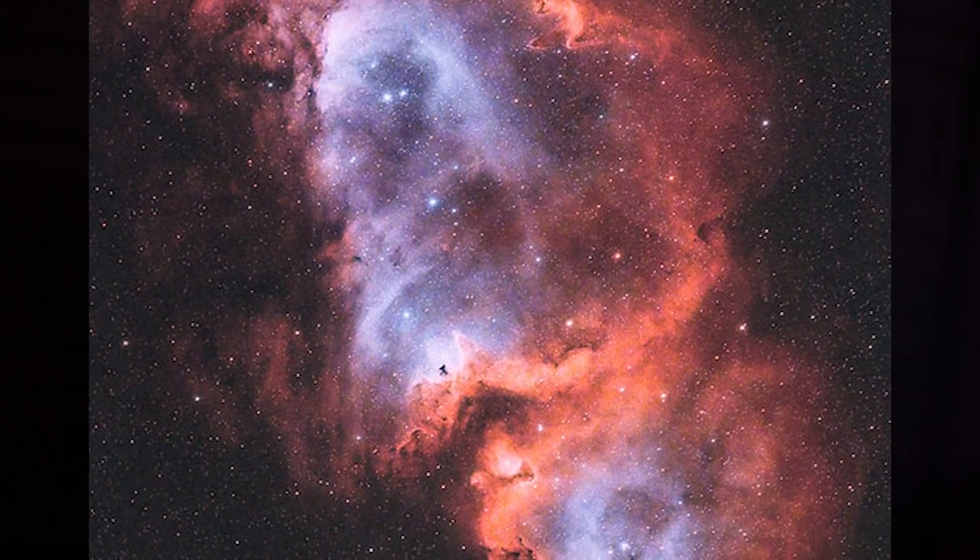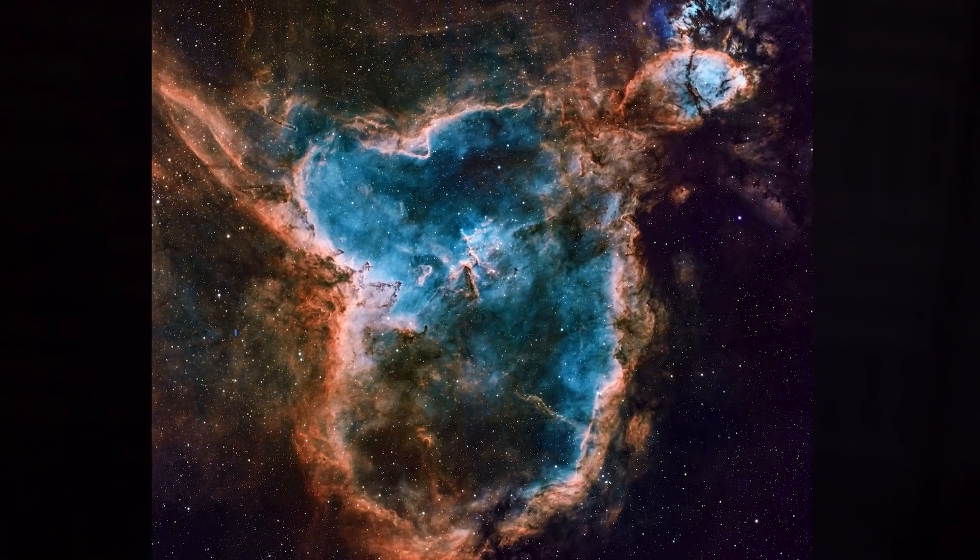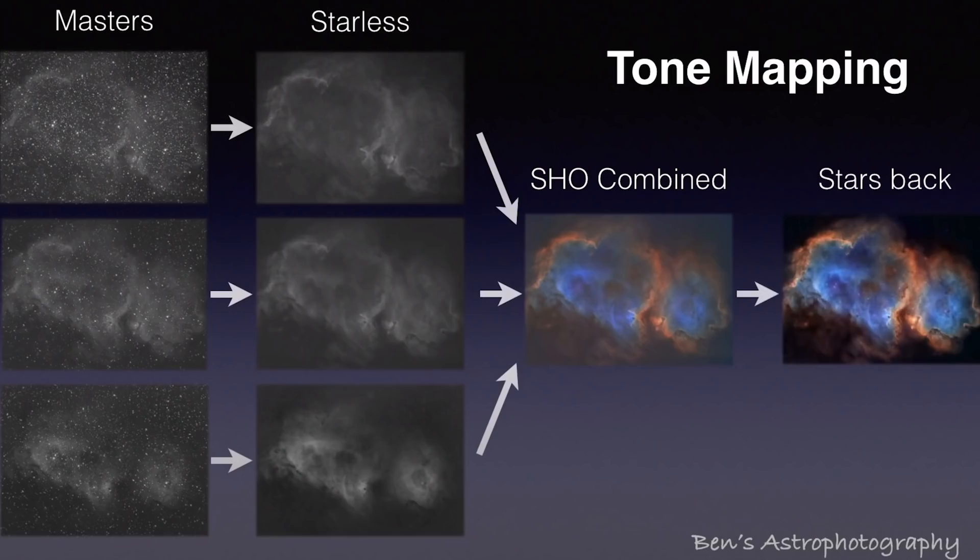Most images you see in astrophotography are going to be in RGB color format or using a color combination method called the Hubble palette. The Hubble palette requires you to take about three times the amount of photographs using three separate narrowband filters. These narrowband filters photograph specific wavelengths of light emitted by the stars lighting up various gases within the nebula. The filters astrophotographers commonly use are hydrogen alpha, sulfur 2, and oxygen 3, which all collect separate wavelengths of light and are then combined into an RGB photo.